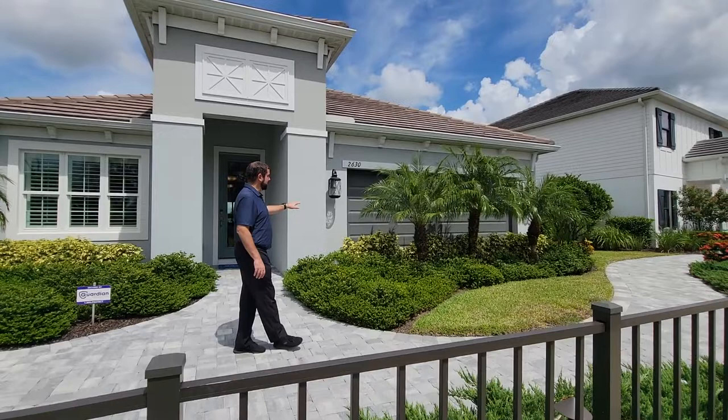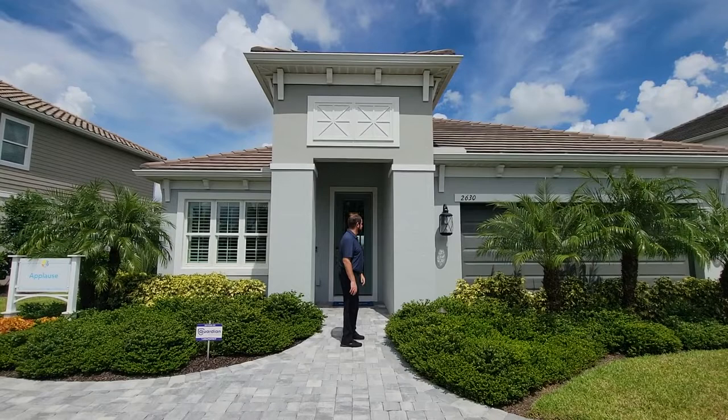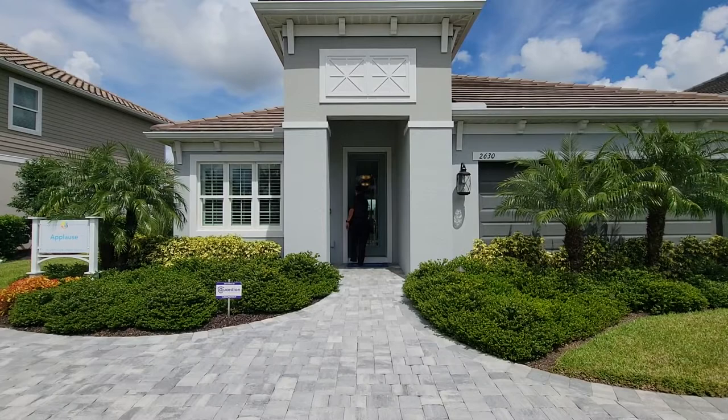The first thing you notice is the landscaping. With the model homes, they actually landscape around the garage — once they sell the model homes they'll put a driveway in, and of course when you buy your own house it will have a regular driveway. I like the color of this house with the grays and the darker gray garage door. The entrance is pretty tall, and I love the color of the door and the window. Let's go ahead and go inside.